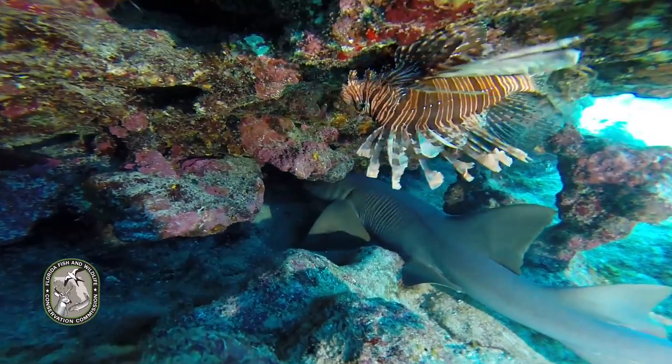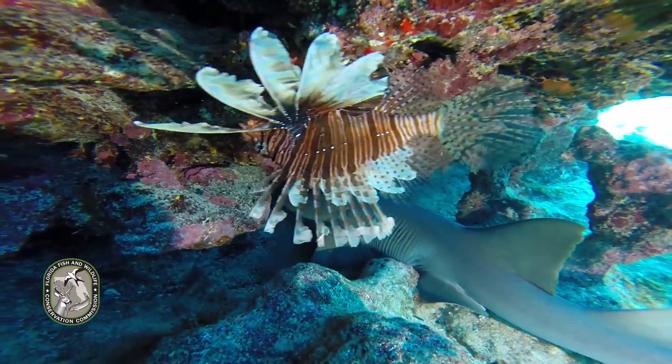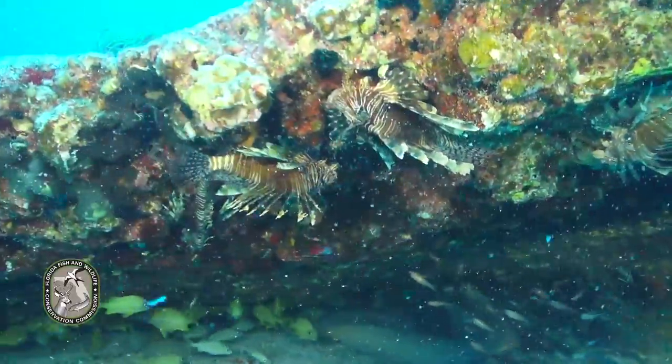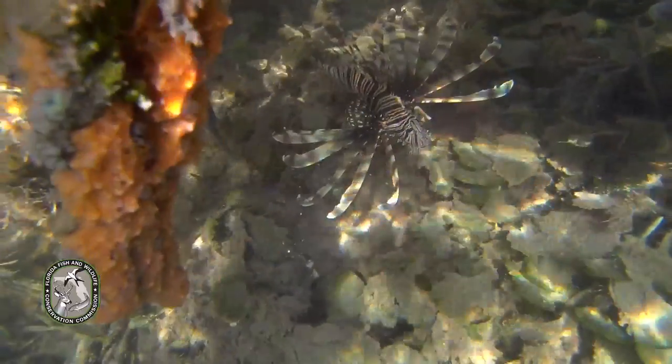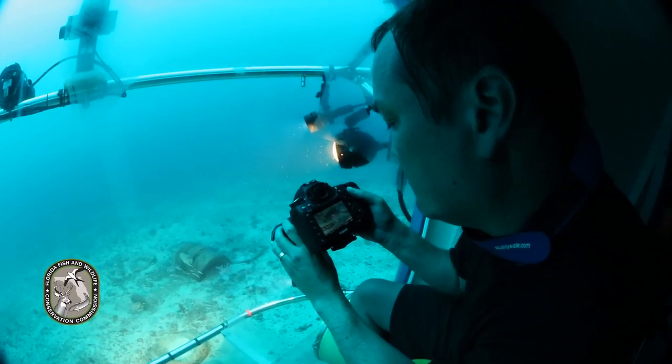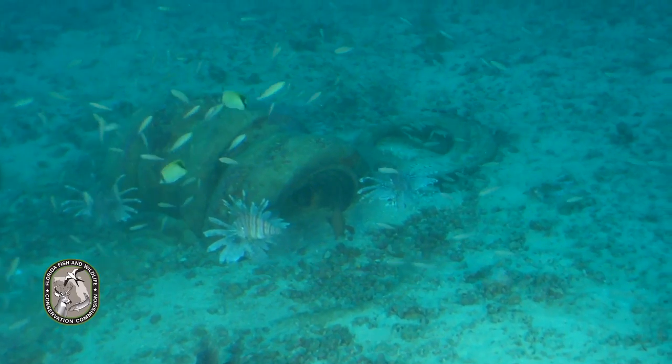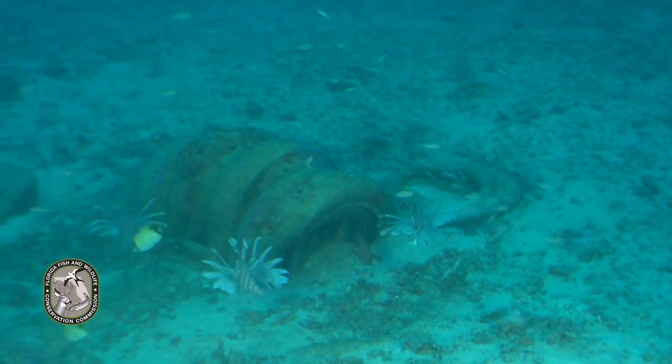These invasive creatures also seem to live anywhere there is food. You can find them in low salinity water, estuaries, reefs, mangrove forests, as well as in deep water. This is video from a submarine 500 feet below the surface, off the coast of Fort Lauderdale, as scientists watch lionfish eat.